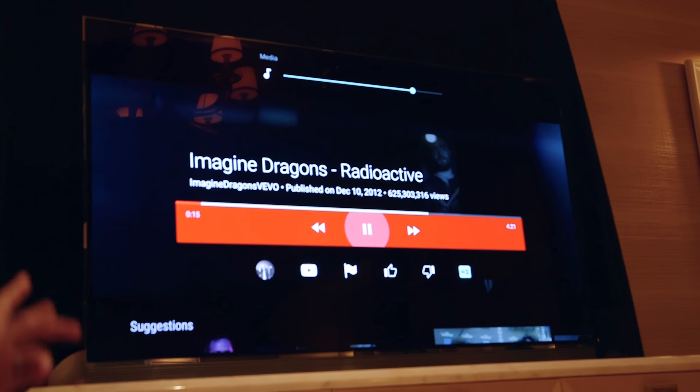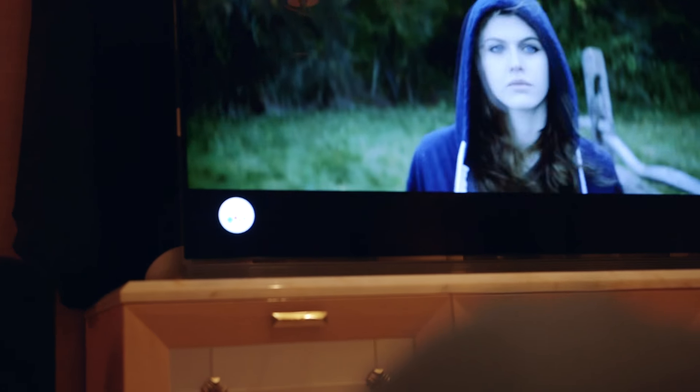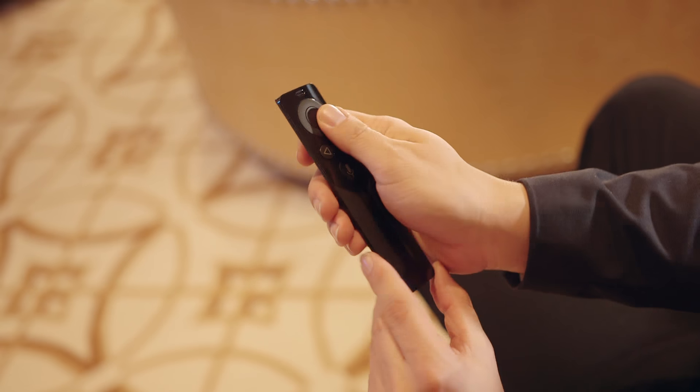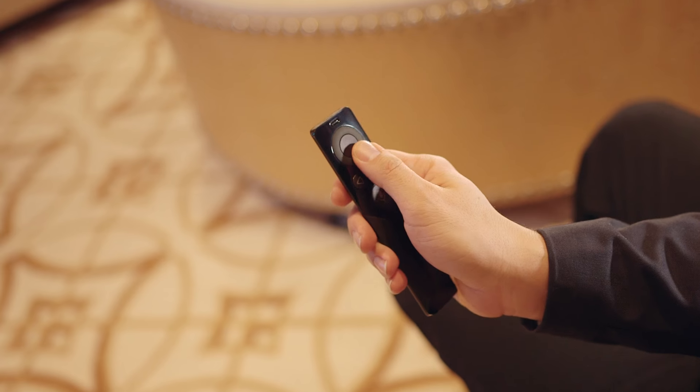Arguably the most surprising thing we saw was the addition of Google Assistant, an intelligent personal assistant developed by Google. No other device aside from Google's high-end Pixel phones has these unique voice-based features. The newly included remote has an always-listening microphone built in, and it supports a number of hands-free TV commands.